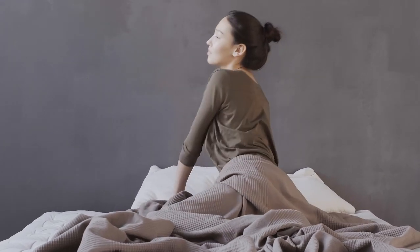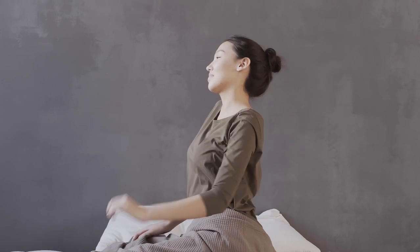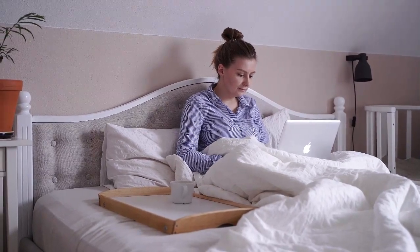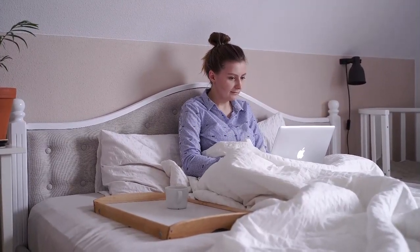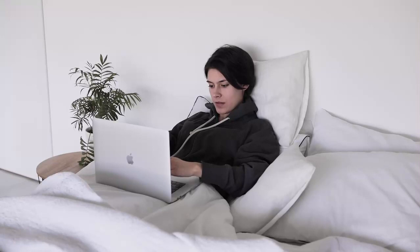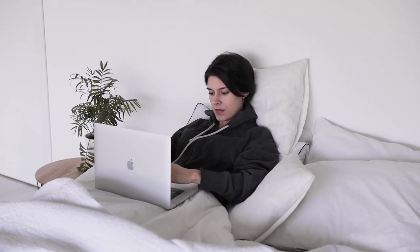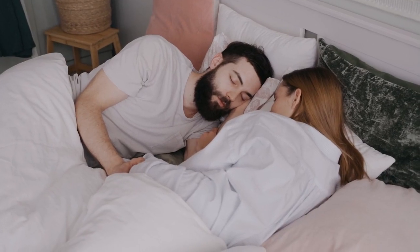Looking for the best mattress under $1,000? It might seem like a daunting task, seeing as the average price for a queen-size bed is usually around $1,500. But don't worry, we've got you covered. From foam, latex, and hybrids to beds for side and back sleepers, here are 8 of the best mattresses under $1,000 to help you get a good night's sleep without breaking the bank.